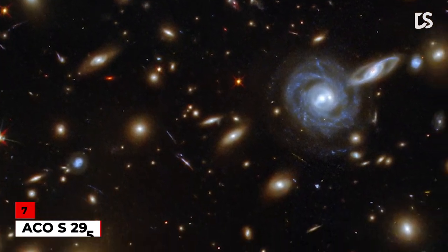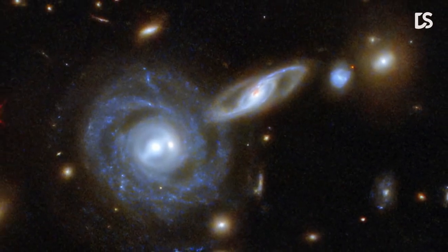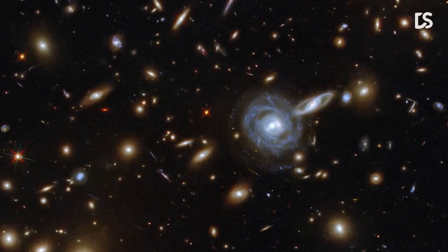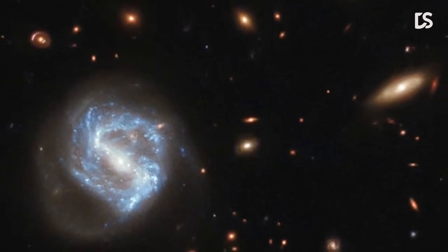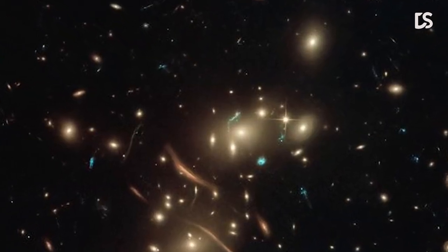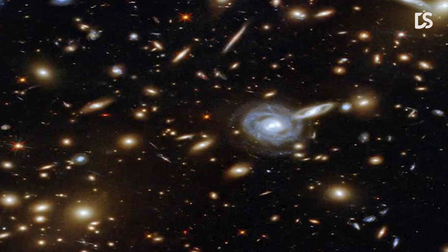Number 7: ACO-S295. In this image, you can see the galaxy cluster ACO-S295, as well as a jostling crowd of background galaxies and foreground stars. Galaxies of all shapes and sizes fill this image, ranging from grand spirals to fuzzy ellipticals, and boasting a range of orientations — with spiral galaxies such as the one at the center appearing almost face-on, and some edge-on spiral galaxies visible only as thin slivers of light. The huge mass of the galaxy cluster has gravitationally lensed the background galaxies, distorting and blurring their shapes.